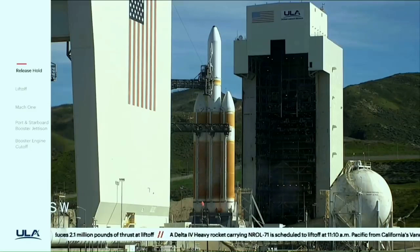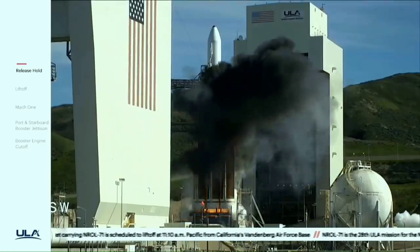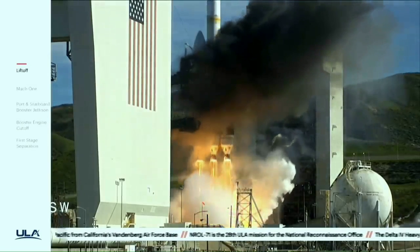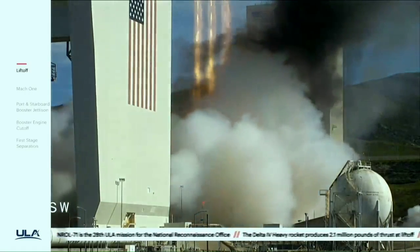Six, five, four, three, two, one — and liftoff of the United Launch Alliance Delta IV Heavy Rocket with NRL 71 for the National Reconnaissance Office.